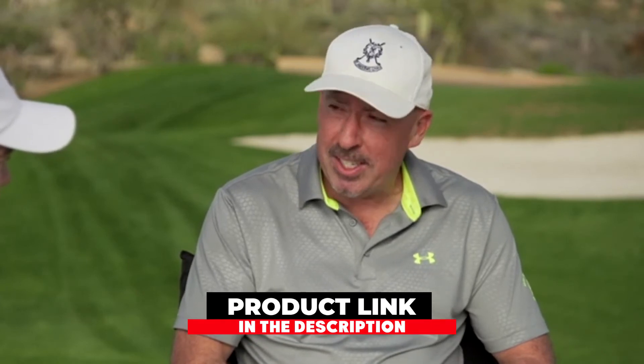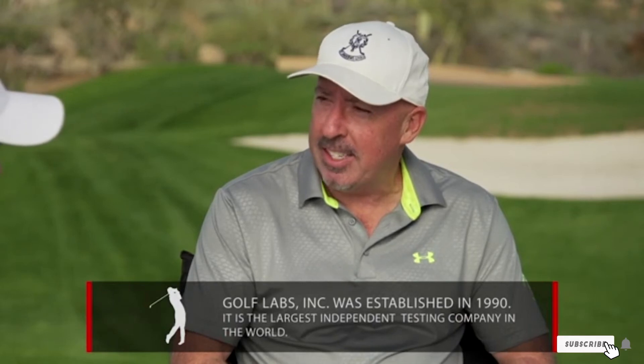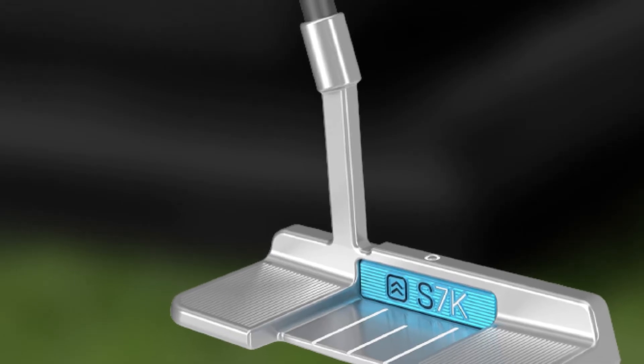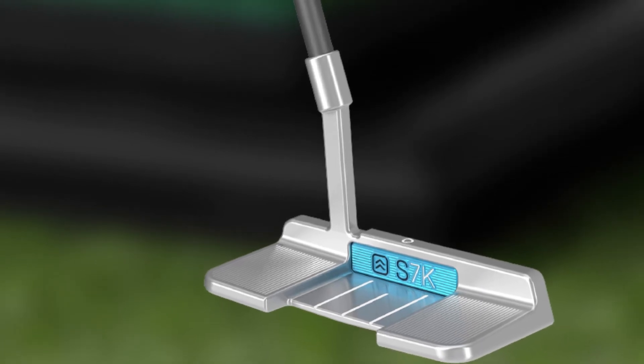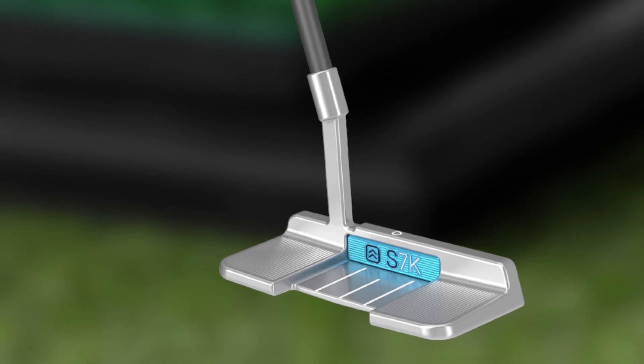At number five we have the TaylorMade Golf Spider X Putter. The TaylorMade Spider putter has gained massive popularity as one of the best mallet putters for beginners, offering everything a beginner can demand. Built with maximum stability, the Spider X is re-engineered to provide more stability and a stiffer shaft to reduce excessive twisting during the putt, and to help golfers improve on mishits.